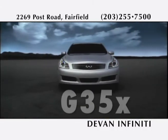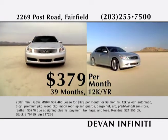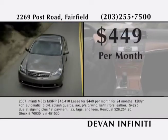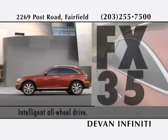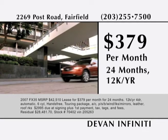Welcome to Devon Infinity of Fairfield. The G35 is available with one of the most advanced all-wheel drive systems on the planet. You can now lease a well-equipped all-wheel drive G35 for $379 per month. The M35 is Infinity's bigger, wider sports sedan with all-wheel drive. For a limited time, you can lease this vehicle for $449 a month. The FX is a dynamic crossover that combines bold looks and exceptional handling. Now lease a well-equipped FX35 for $379 per month.